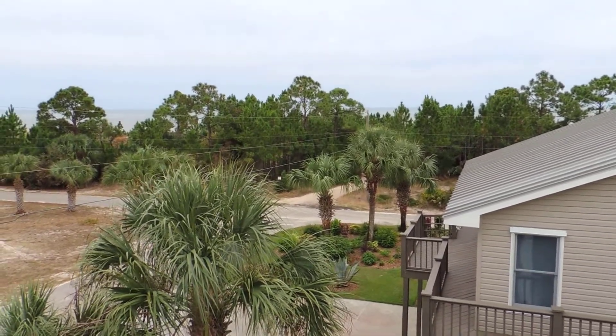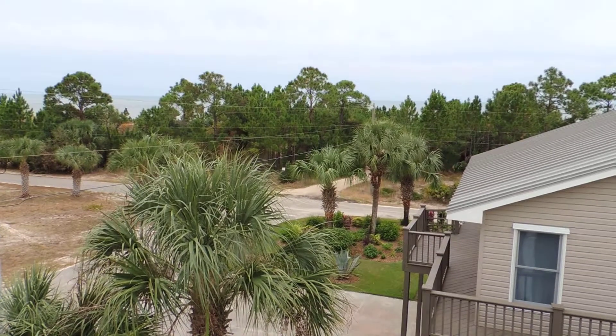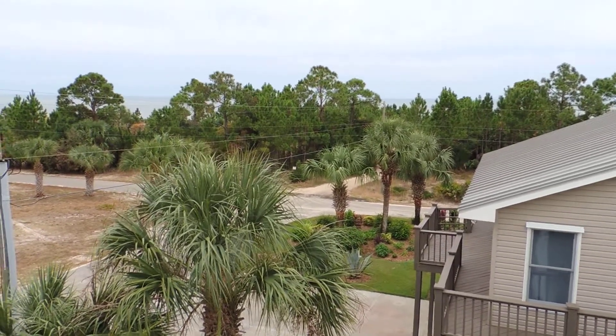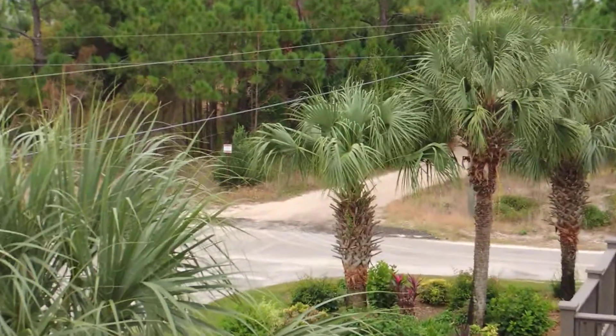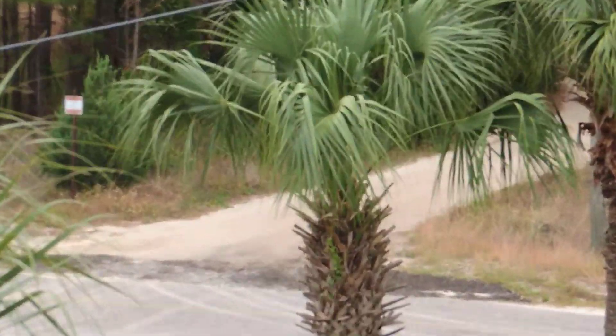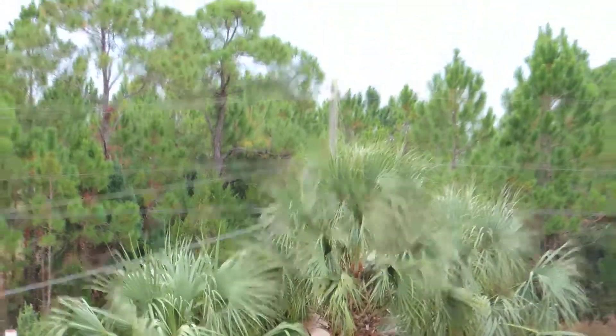Three Palms, 360 degree panoramic. This is from the second floor deck. That's where the beach path starts, takes you down through there, and there's the Gulf.